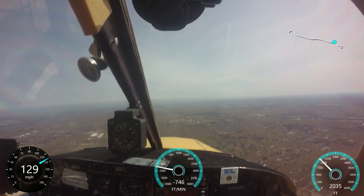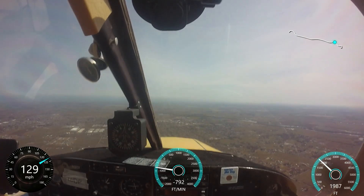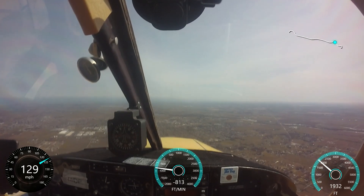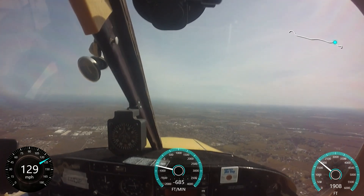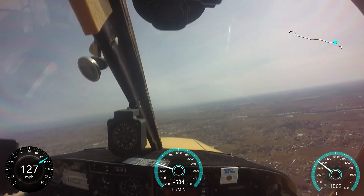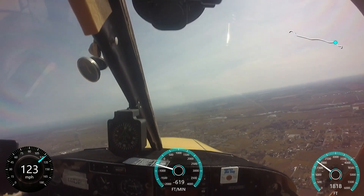Lodi traffic, Cherokee 1213 Tango is on a 5-mile right 45, runway 26, Lodi. Lodi traffic, Skyhawk 66978 is at 2.2 miles to the southeast of the field, will be entering a left base for runway 26. I know it's right traffic. I know the left traffic is going to put you right over the skydivers.